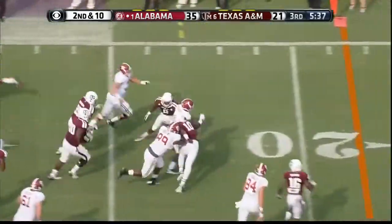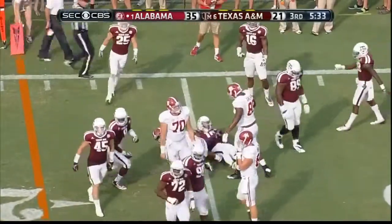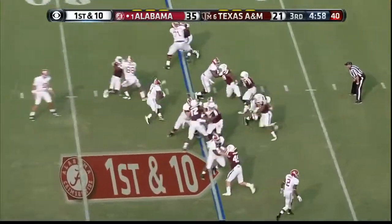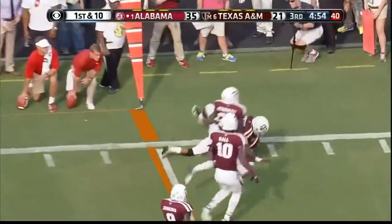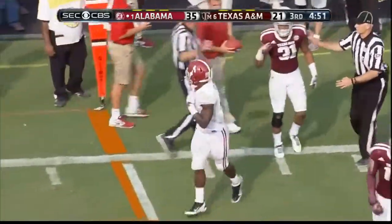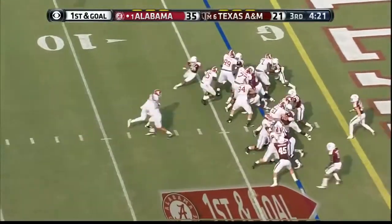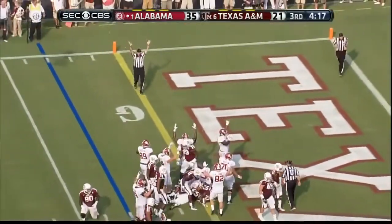Yeldon goes right — he gets a big block from Ari Kwanjo. Nice move to the outside — Kwanjo and Fowler also to the left. Yeldon is in for the touchdown!